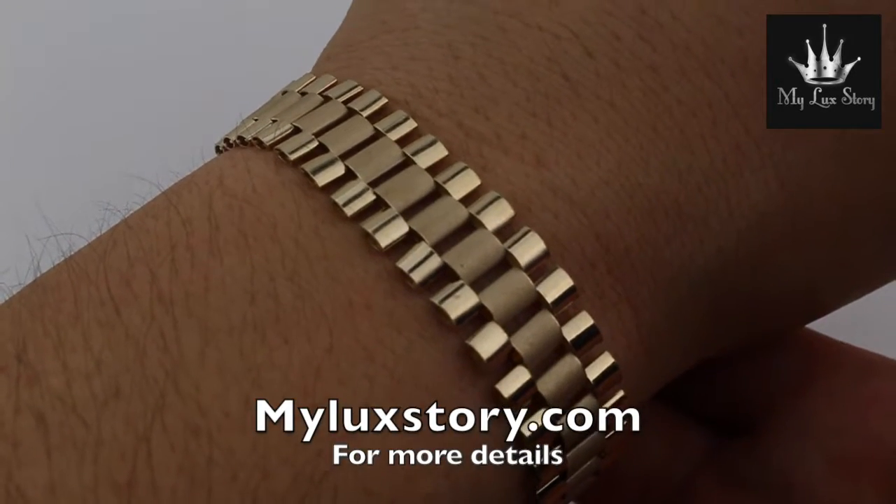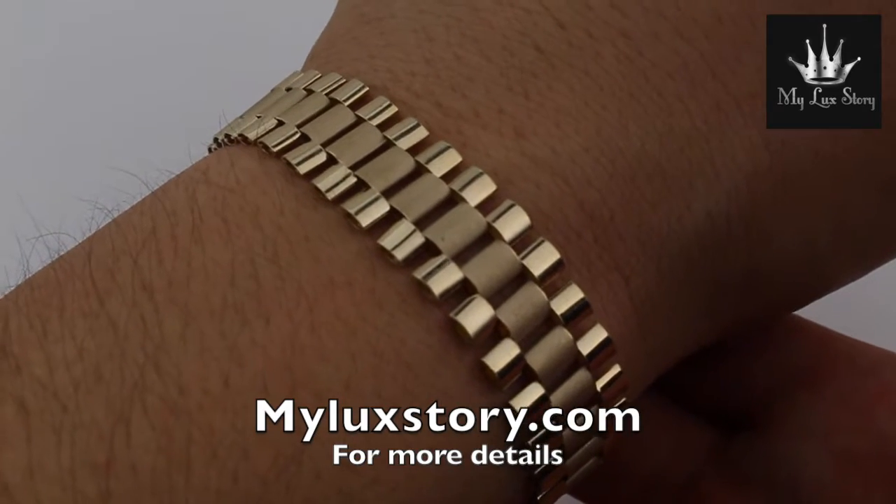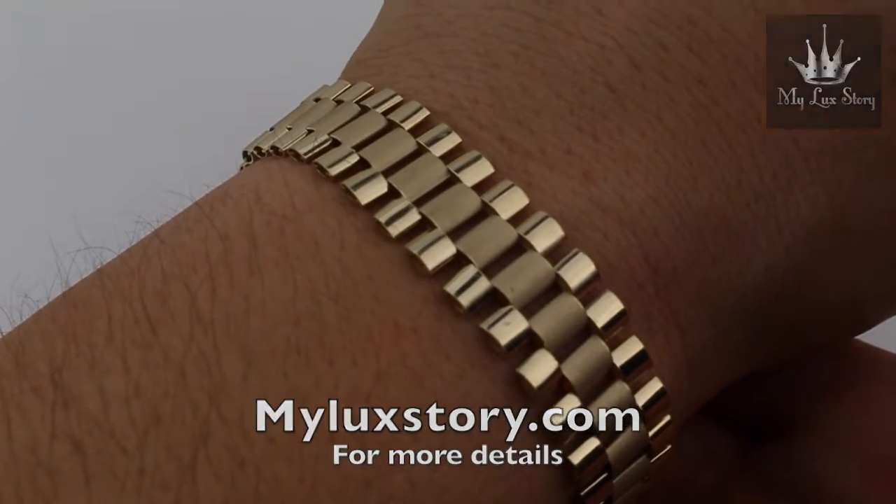Thank you so much for watching. Please subscribe today, and for more information go to myluckstory.com.